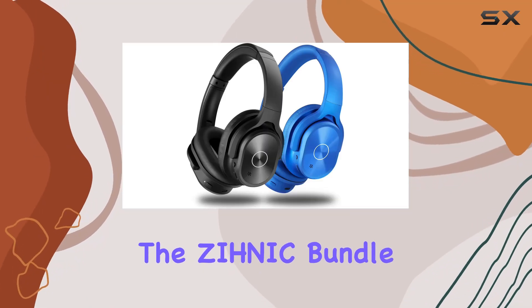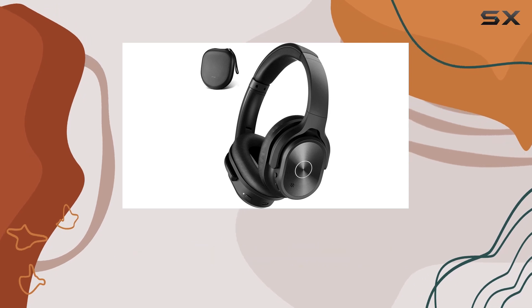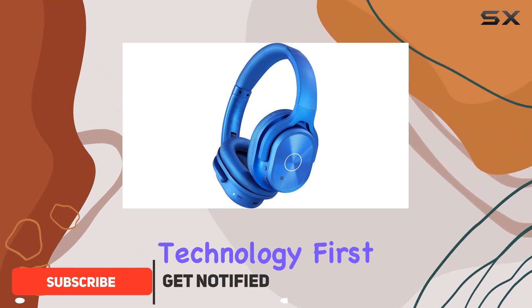Today, we're diving into the Zynik bundle featuring an impressive black active noise cancelling headphones paired with a sleek blue Bluetooth wireless headset. Let's talk about the active noise cancelling ANC technology first.